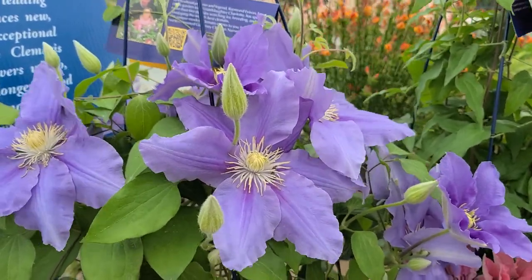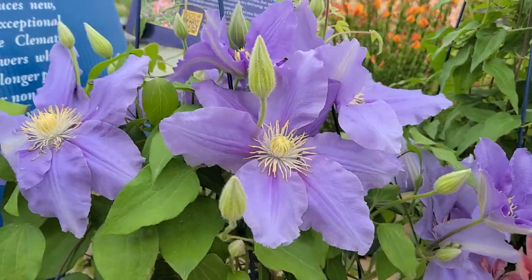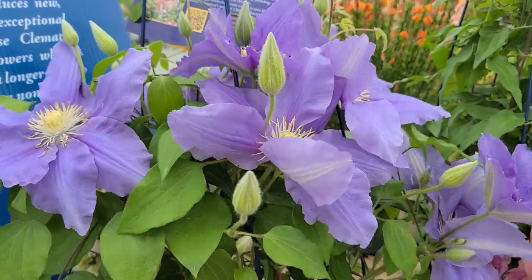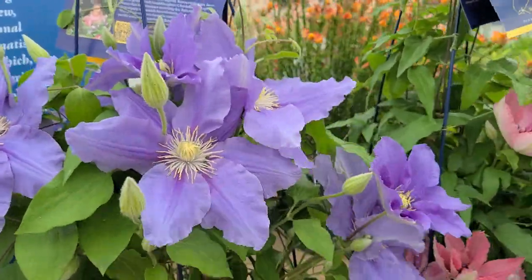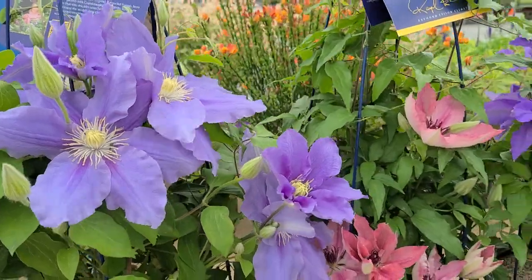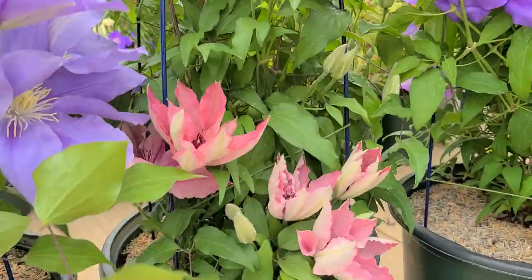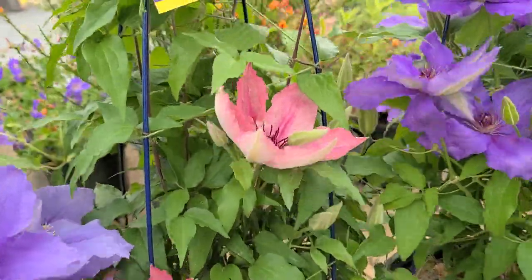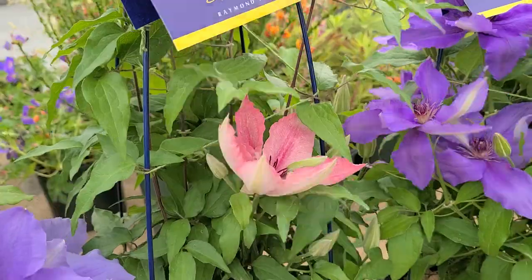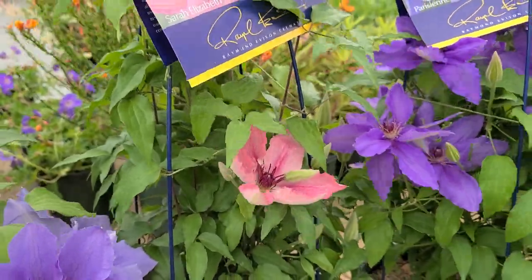It's one that looks really good if you're able to put it in front of a dark background, or perhaps grow it into a purple leaf shrub or at least a dark colored plant. Then this one is just now opening up — this is Clematis Sarah Elizabeth. Another short compact one, though this one grows a little taller, four to five foot high, with bright pink flowers.